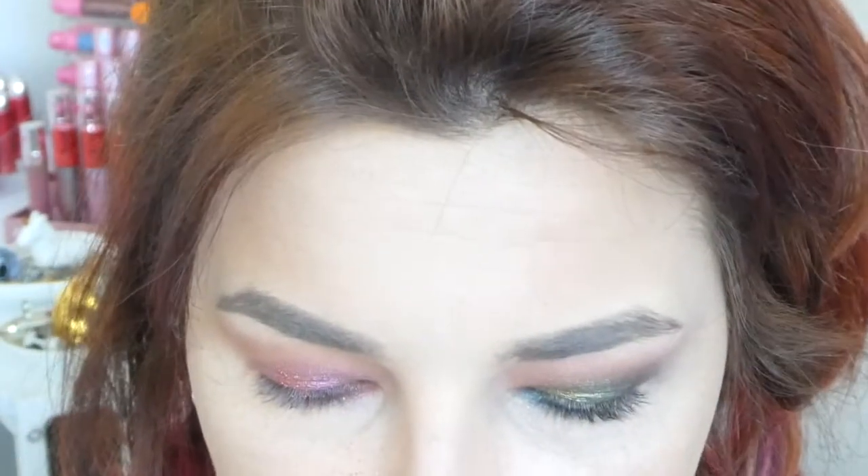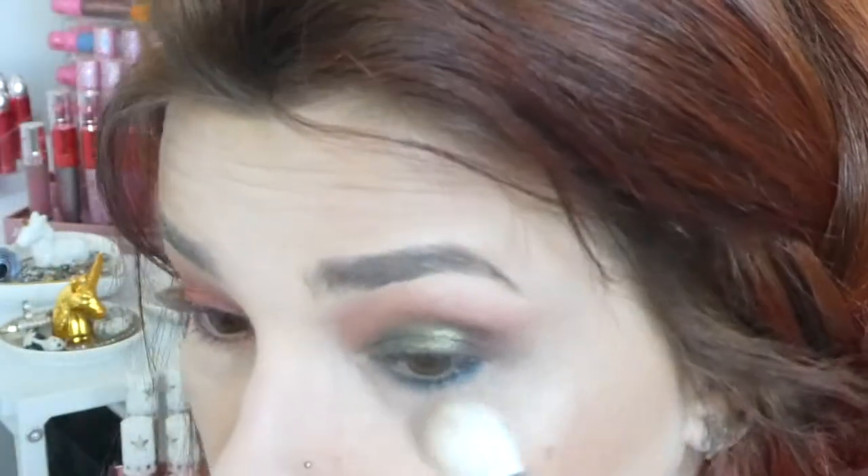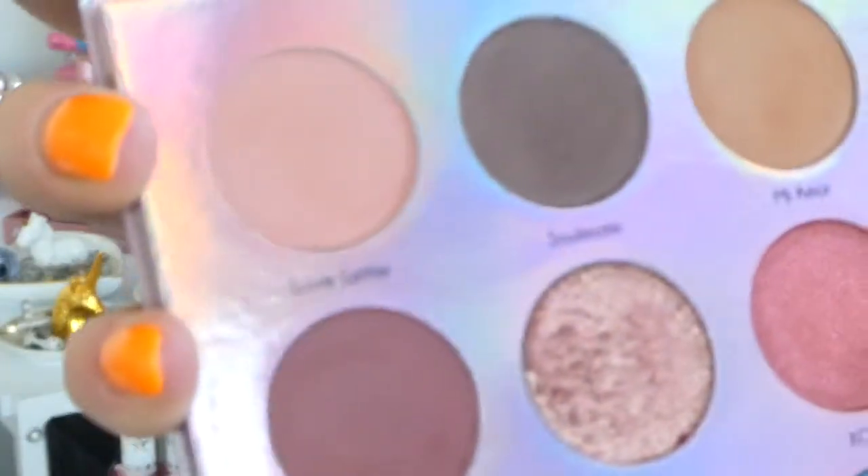I'm going to get shade My Everything — that darker brown — just on the outer corner. This is a very fallout-y palette. You should definitely wear under-eye setting powder for this because it is a very fallout-y palette. You can tell by the actual palette itself — it's also a very gritty glitter on the eye, which I have noticed.